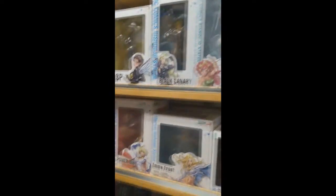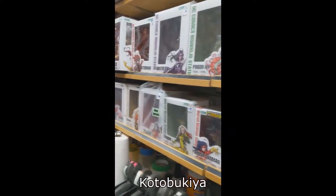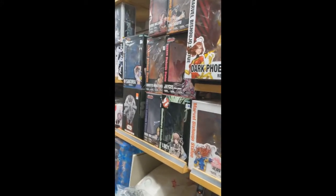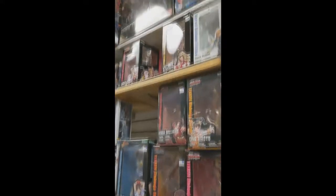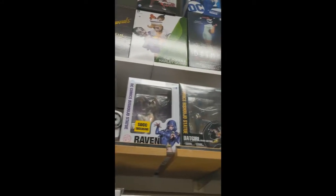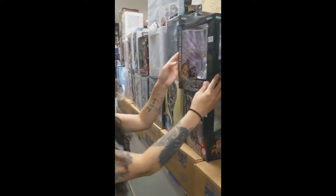I'm just gonna give you a little bit of time to look at this — the Kotobukiya. Look at all the pretty ladies we have. We got DC, we got Marvel, and we even have some Street Fighter. So all you Street Fighter fans, take a good hard look at this. We also have some more Bishoujo, also by Kotobukiya.